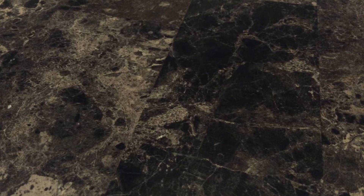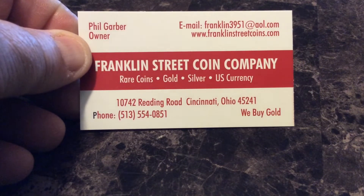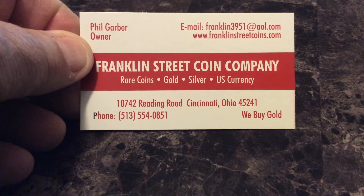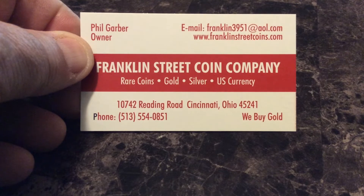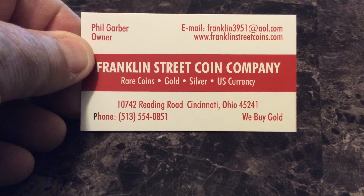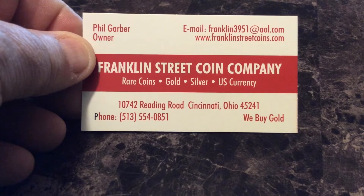Another quick reveal — I'm in Cincinnati, Ohio the last couple of days visiting some family. I got some time away today to go to a local coin shop, LCS. I'll give a shout out: Phil Garber is the owner at Franklin Street Coin Company — great guy, rare coins, gold, silver, currency. He had a really nice selection. If you're in the Cincinnati area, he's on the northern side on Reading Road.